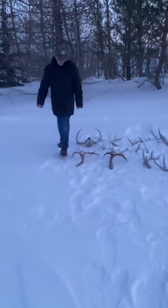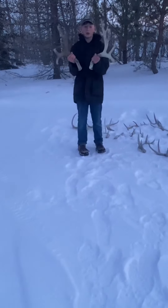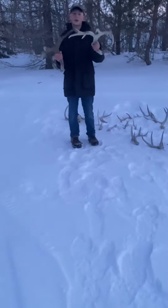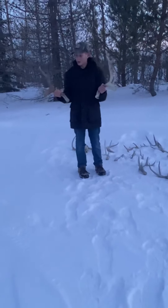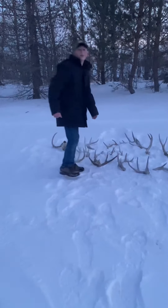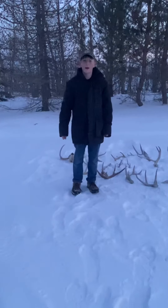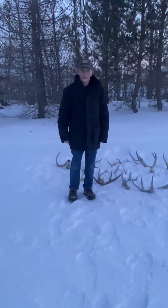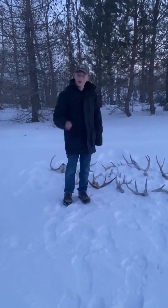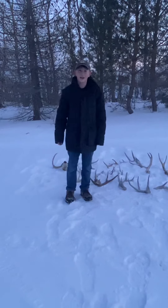Right here we've got two mule deer sheds — really nice, big and bulky. They're not matching, just opposite sides, but they're really nice. This one has a little cheater on the back. I'll probably be doing more videos like this showing the sheds we've found in the near future. Hope you guys enjoy — please subscribe, leave a comment about those little bump things on those sheds, and like the video. See you guys next time!